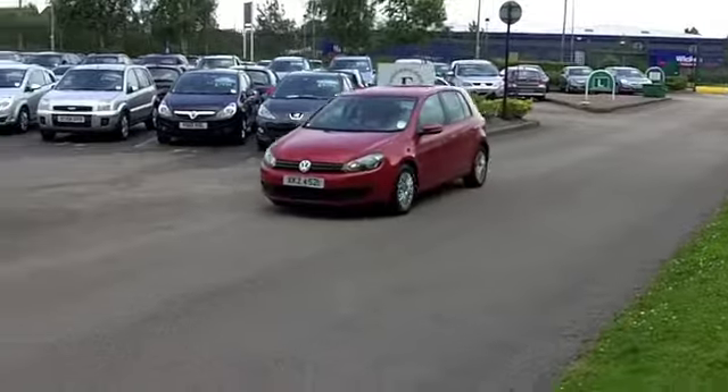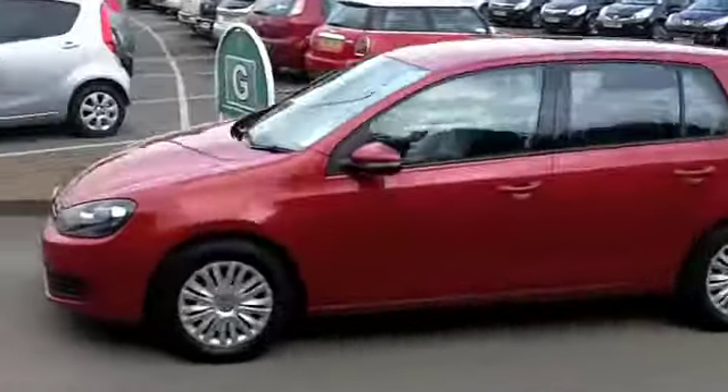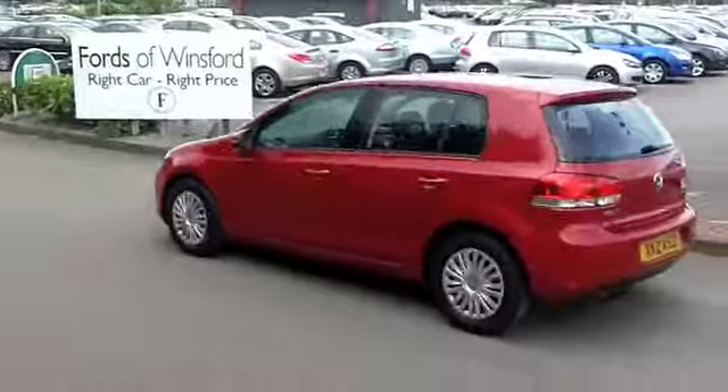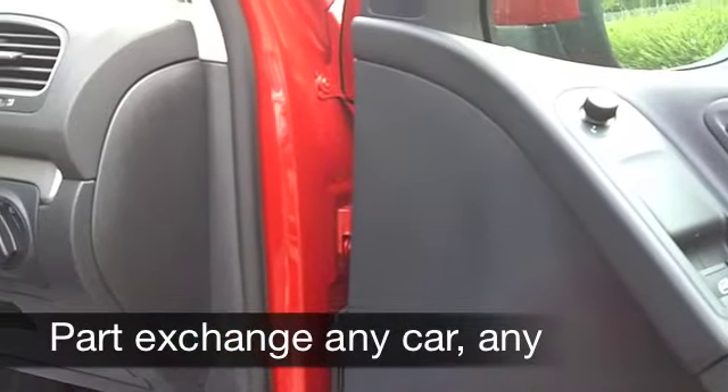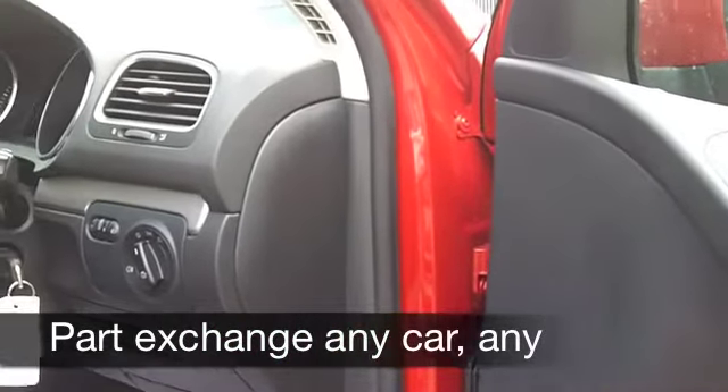Inside, it's grey cloth. It's a nice smart cabin and very comfortable behind the wheel. Plenty of headroom, so no problem if you're a tall driver. And this car has the benefit of five doors, so it's nice and easy to get in and out of.